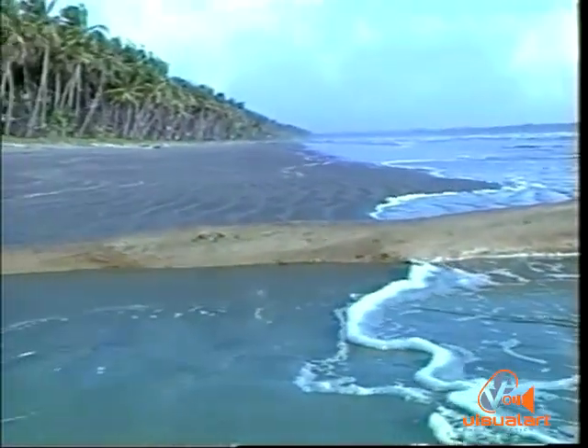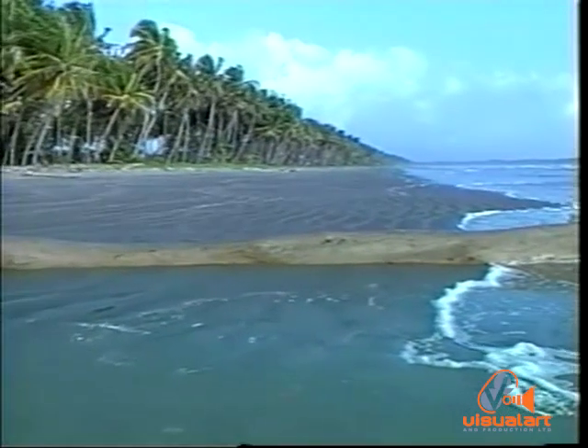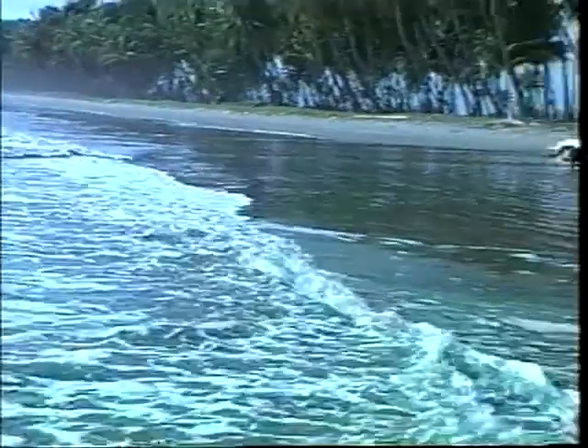Trinidad's beaches, then, even though not the dazzling white of those of many of the other islands, remain places with their own special beauty and fascination.